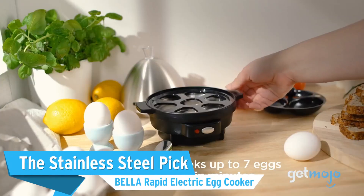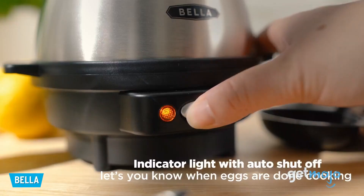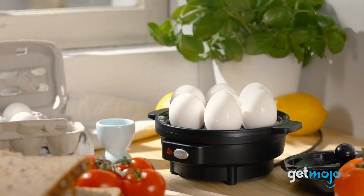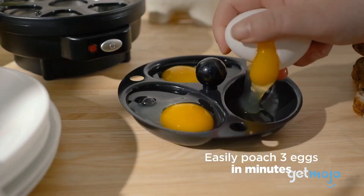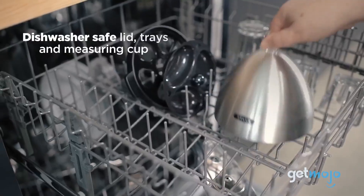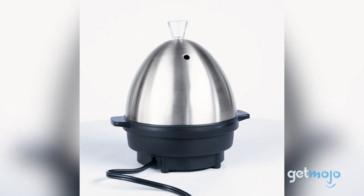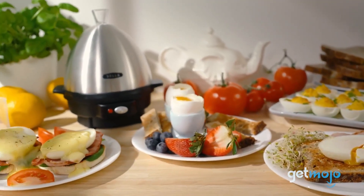Next up is the Bella Rapid Egg Cooker. This machine definitely looks like something you would find in a state-of-the-art kitchen. The stainless steel cover is as sleek as they come, and it keeps the heat and steam trapped inside to cook your eggs. Both the cover and the boiling and poaching trays are dishwasher-safe for easy clean-up, and the 360-watt heating system starts getting hot in seconds to cook your eggs extra fast to get your day going.